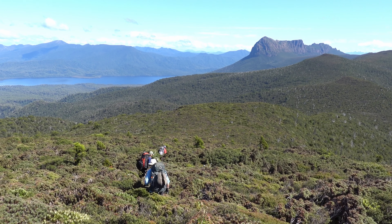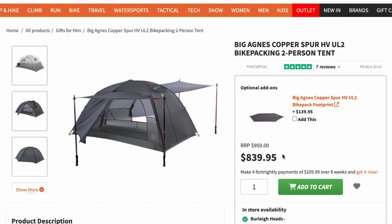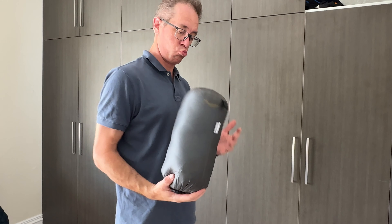Hi everyone, welcome back. Mouser here and I'm your go-to guy for all things hiking and gear. Now we've all invested in gear that we love and spent lots of money on it, but are we really looking after it the right way? Let's dive into the top mistakes that are secretly destroying your gear and how to avoid them.